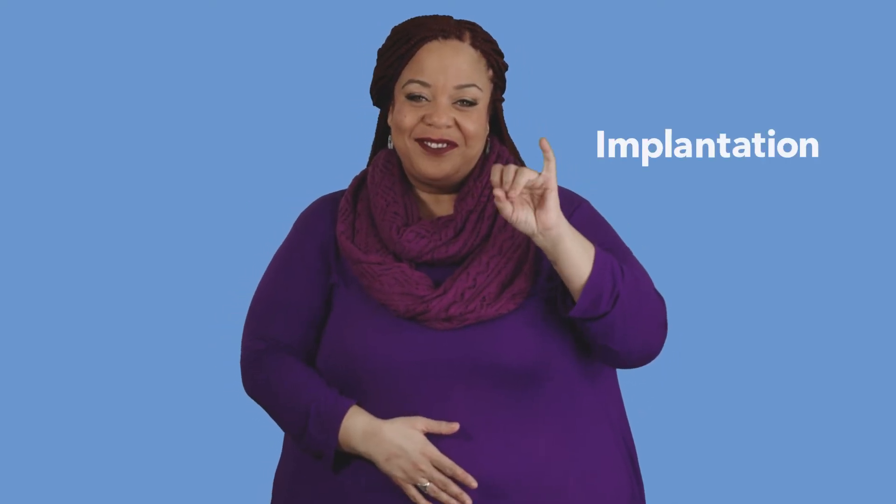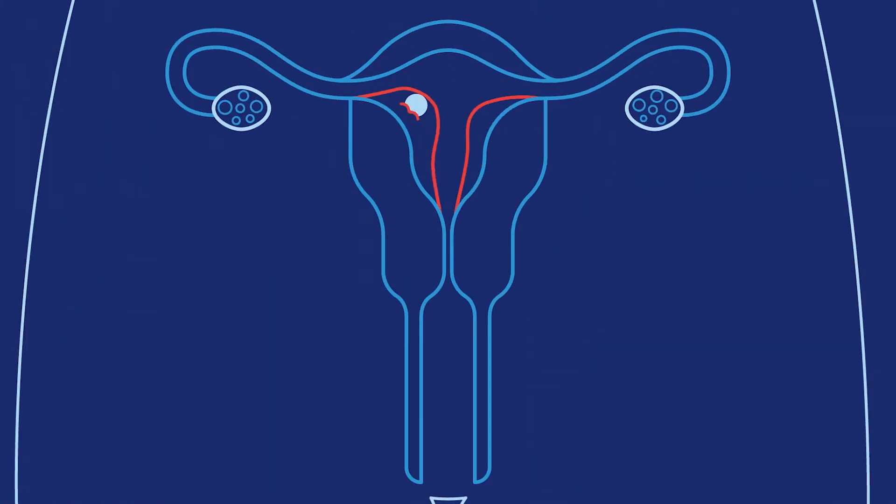If the ball of cells attaches to the spongy uterine lining, pregnancy officially begins. This is called implantation. Up to half of all fertilized eggs naturally don't implant — they pass out of your body during your period.